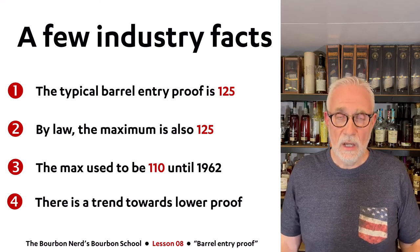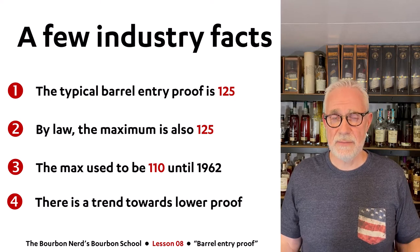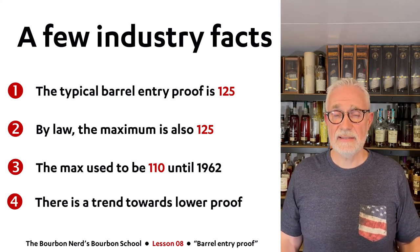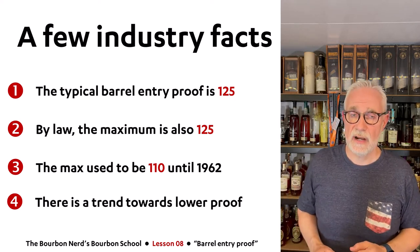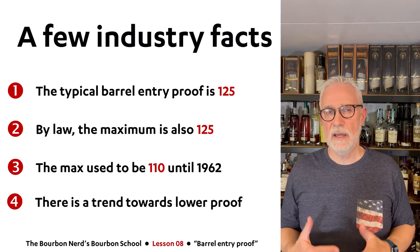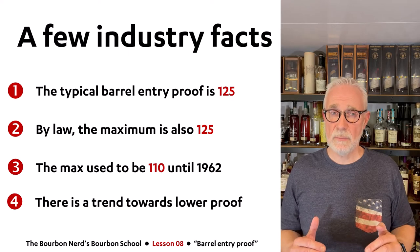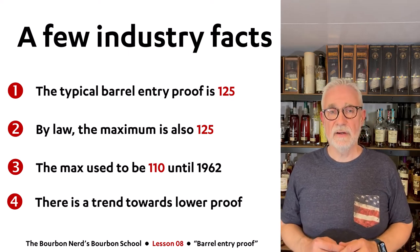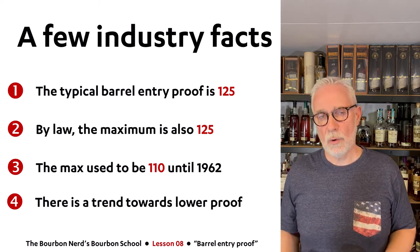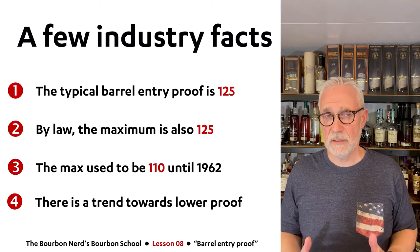The average norm in the industry is 125, and the legal maximum is also 125. This changed back in the 1960s — in 1962 a new law was passed where it went from 110, which was the maximum level back then, up to 125. But right now I see a trend toward going lower on barrel entry proof, and once you watch this lesson it will be crystal clear why that is.